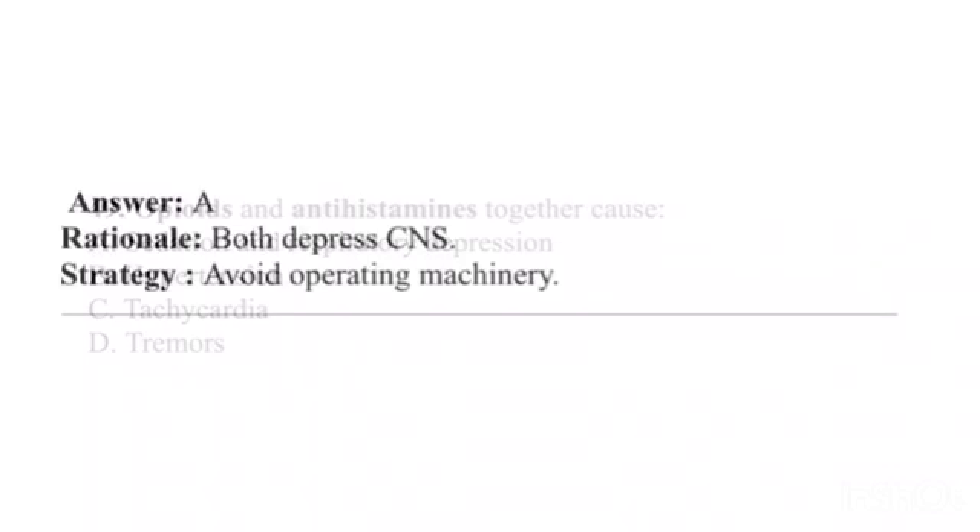Question 49. Opioids and antihistamines together cause: A. Sedation and respiratory depression. B. Hypertension. C. Tachycardia. D. Tremors. Answer: A. Rationale: Both depress the CNS. Strategy: Avoid operating machinery.